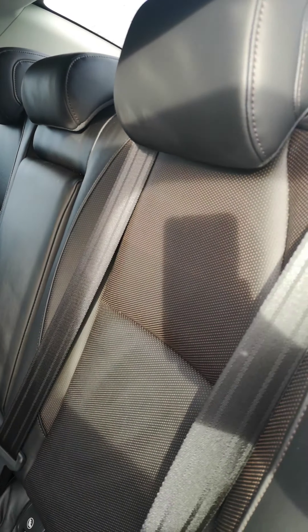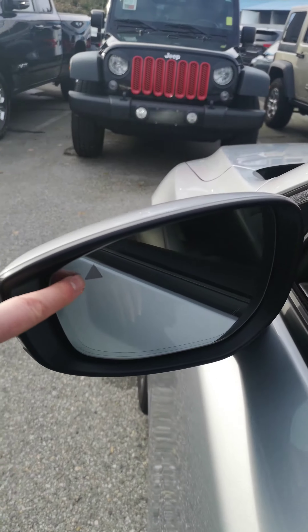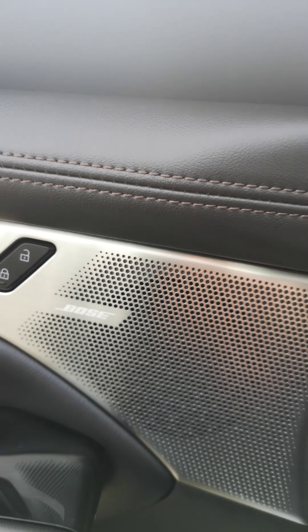Beautiful black leather interior, sunroof, blind spot monitoring system, and a Bose audio system.